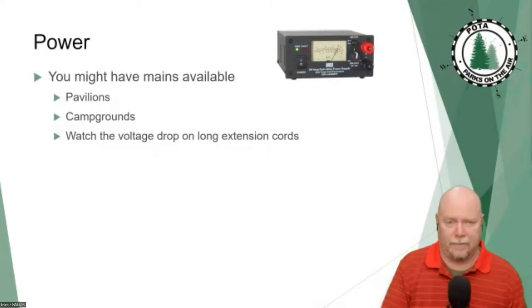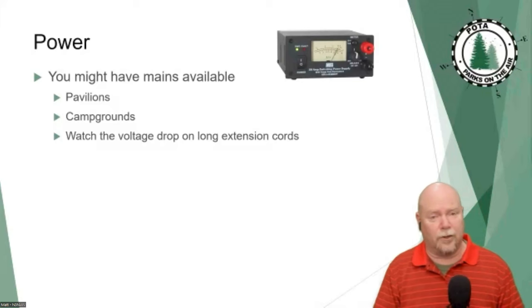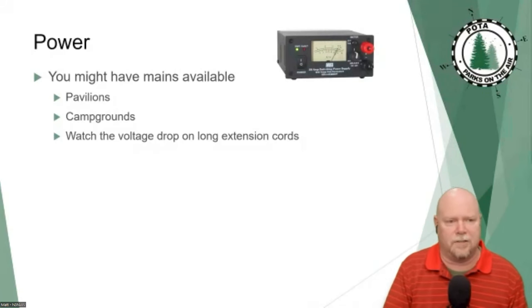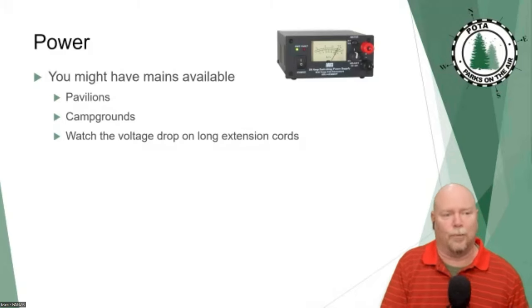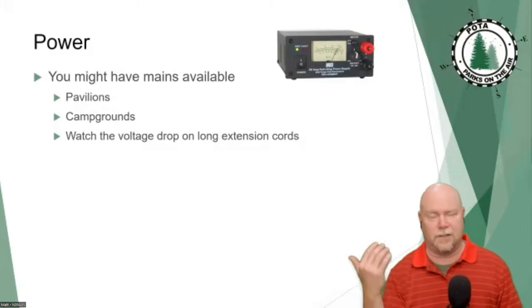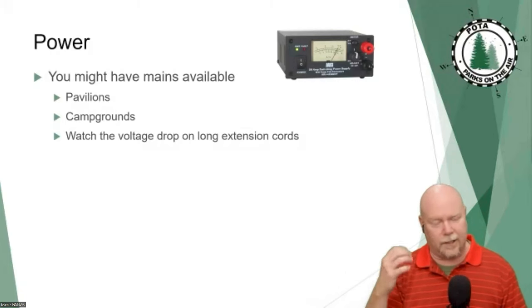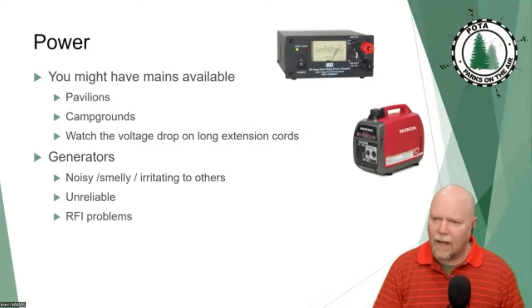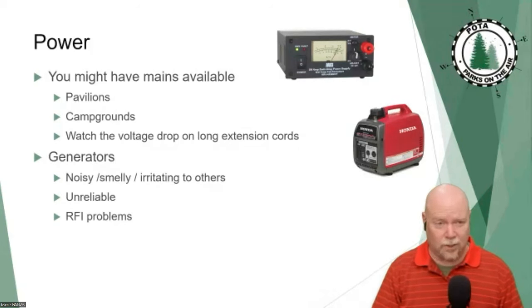You're going to have to check with the park whether you're allowed to just saunter up and plug in, or whether you need a pavilion reservation and have paid the appropriate permitting fee. But particularly if it's a spot you go to regularly and you find out there's power available, maybe you could just plug in. You can bring your own 120-volt AC.